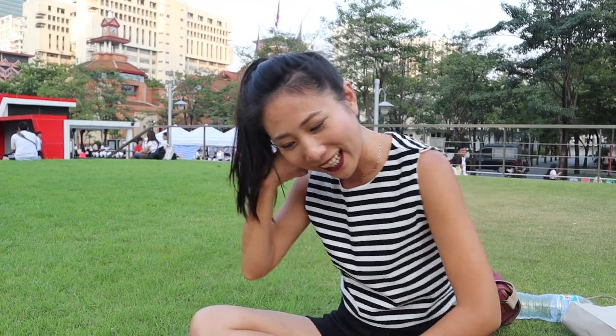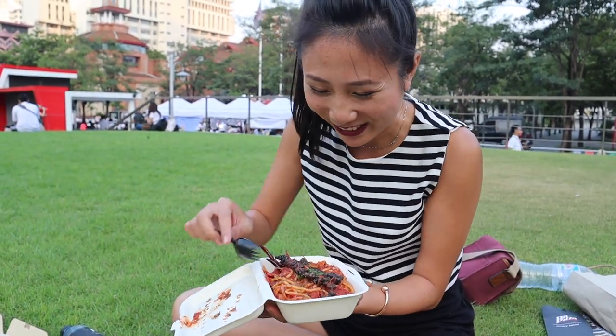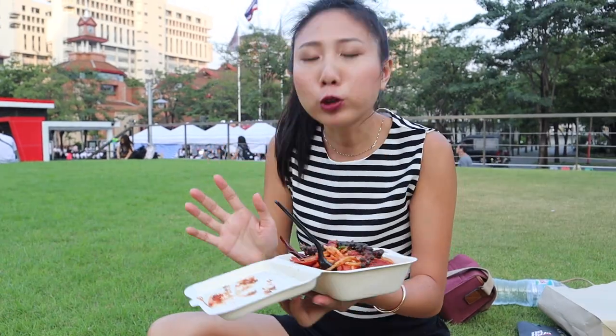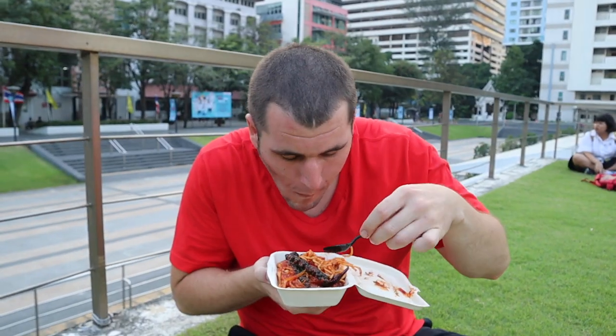Okay, let's get serious about eating. I'm gonna try them one by one, little by little. Let's start with this first. That's good — really good! Good salami too.